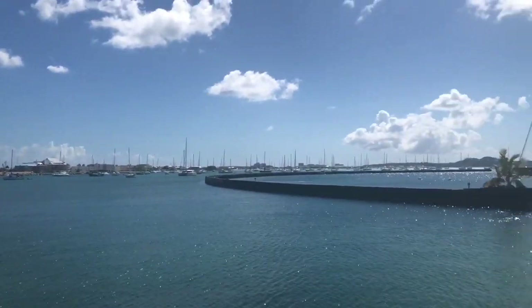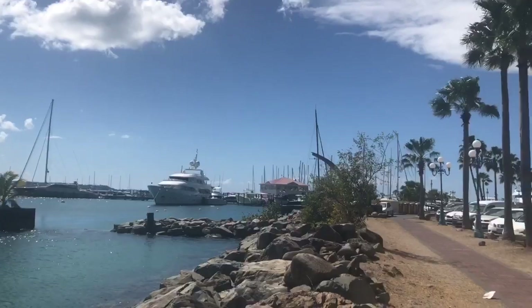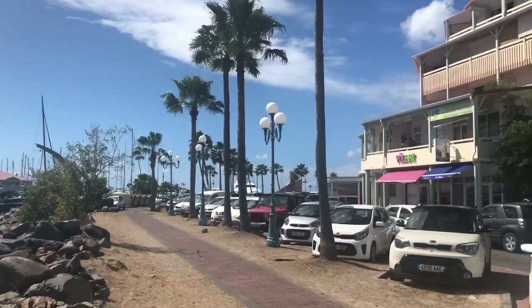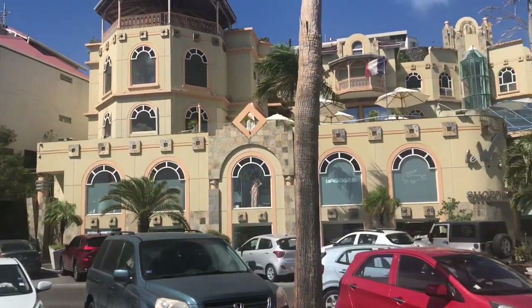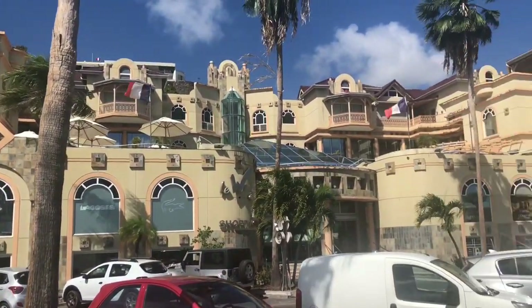We went onward to the French side and we're now in front of a shopping mall in Marigot — or at least that's how I think you say it. This is called Le W shopping mall.